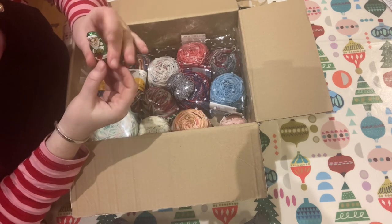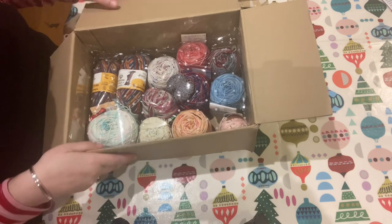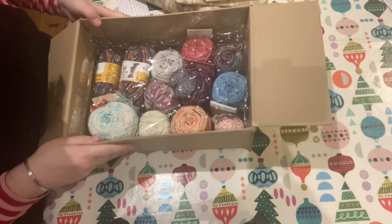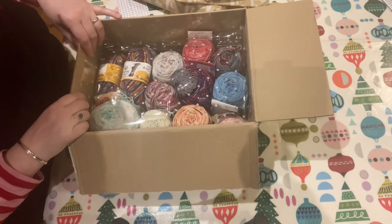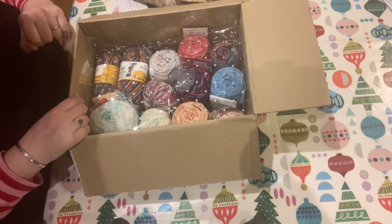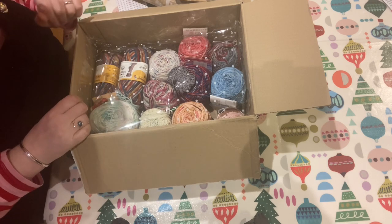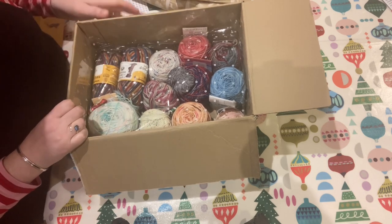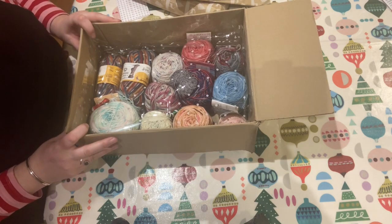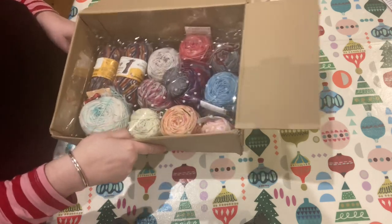I have just stuffed one of these lovely yummy chocolate Santas in my trap — I am so hungry. In the bottom of this box is so much gorgeous yarn. These are leftovers that Cherie has sent me from some of the socks she has made, and they have got all the labels on and everything. You are an absolute treasure. I will show you all those properly in a bit.